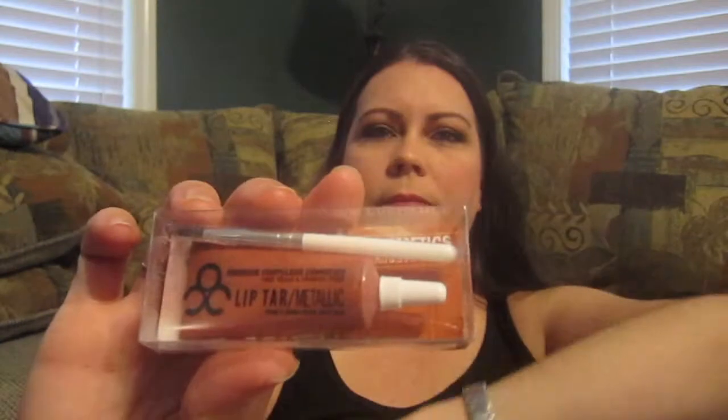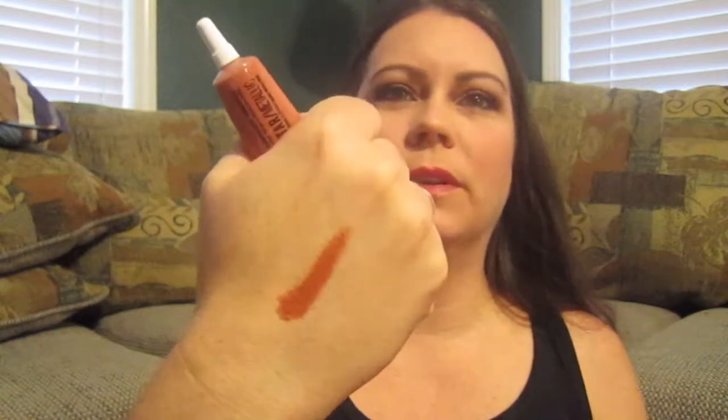The next thing is from Obsessive Compulsive Cosmetics, OCC, and it's one of their metallic lip tars. The color is called Authentic. Let's do a swatch. Oh my goodness, it looks like one of those burnt orange colors — it is a burnt orange! This also comes with a lip brush, so that's pretty cool.